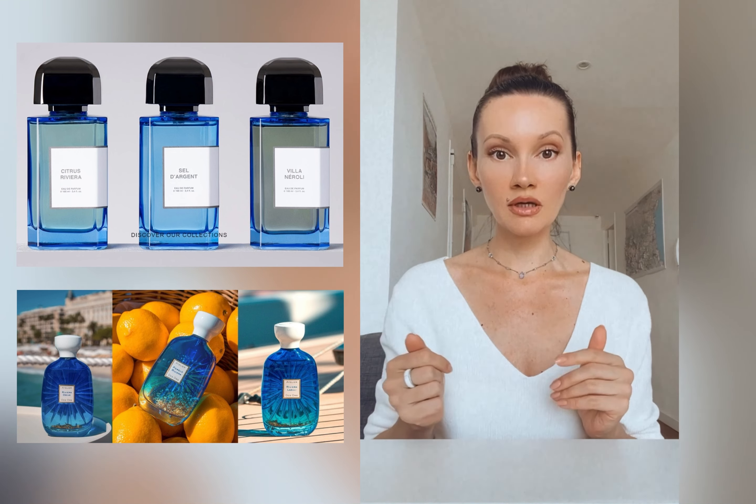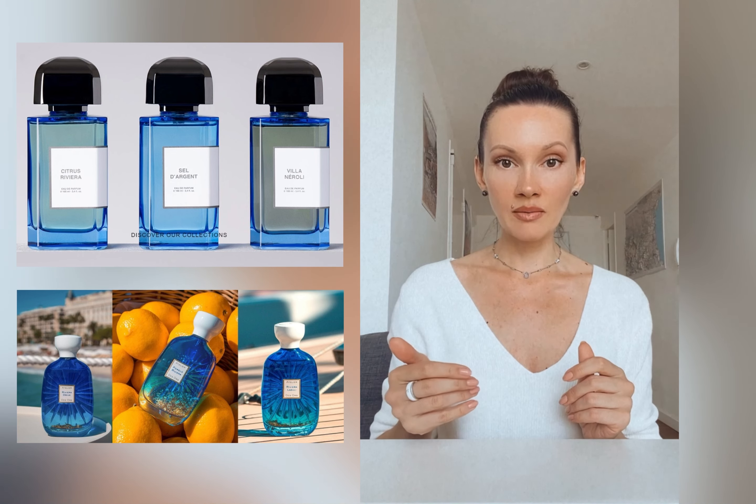There are two perfume brands that decided to dedicate a separate collection to the French Riviera: BDK Parfums and Atelier Des Ors. Unfortunately I will not be speaking about these fragrances in this video, because both brands are lined up for a full review — so subscribe to my channel to get an update when those reviews come out.